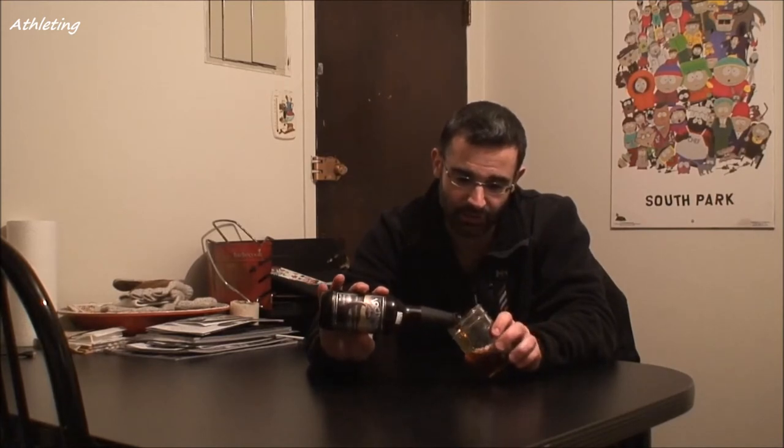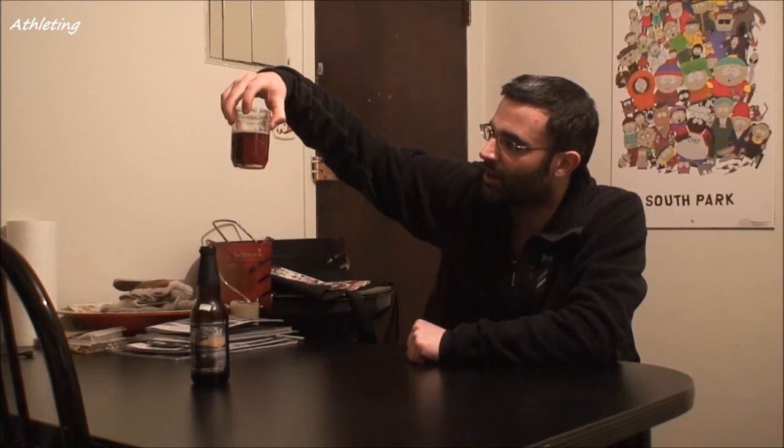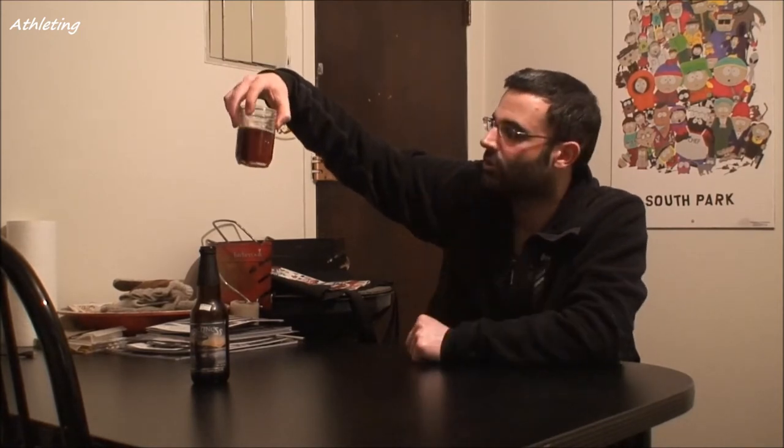So I already tasted it. Just the color itself is really interesting — I'm gonna put it on the white so you can see. It's really dark caramel color, almost like a red ale, but not really black. As you can see, not a lot of head, so it's really not a very carbonated beer.